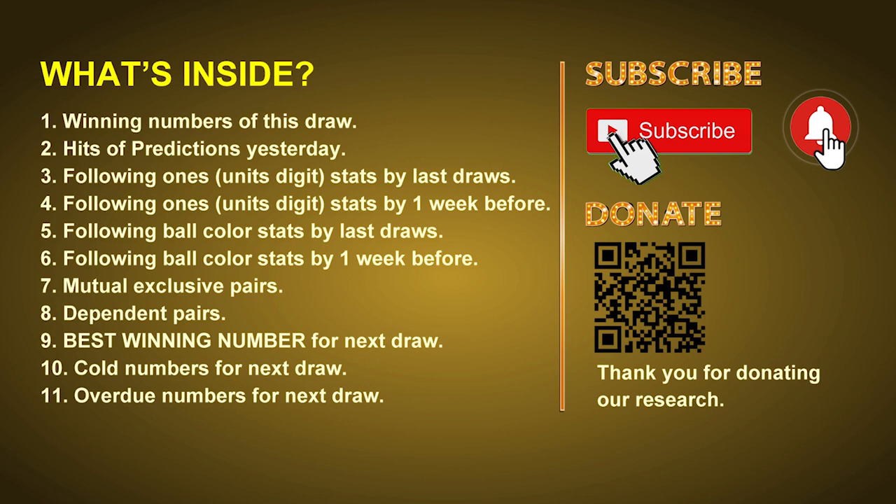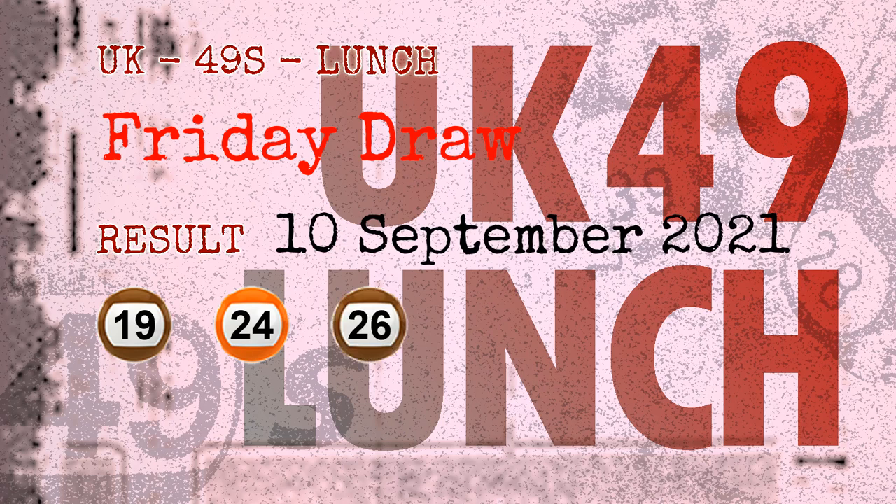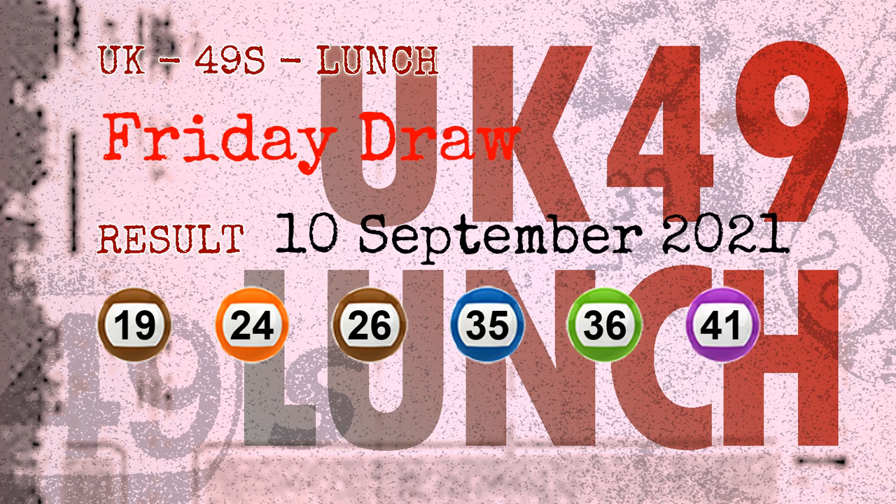The winning numbers of Friday, September 10th, 2021 are 19, 24, 26, 35, 36, 41, and the booster number is 39.